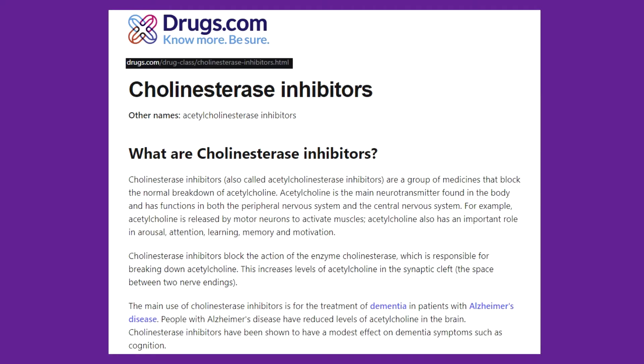Hello, Matthew Bell with AlzheimersProof.com. Today I want to talk to you about how an acetylcholinesterase inhibitor drug works. In reading about pharmaceutical-grade Alzheimer's interventions and Alzheimer's drugs, you are almost certainly going to come across the term acetylcholinesterase inhibitor.